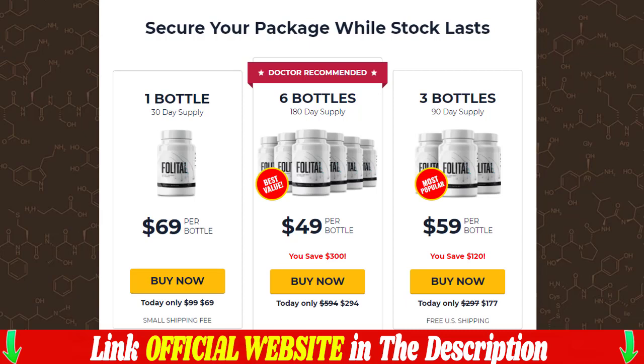Despite our favorable introduction, you may still be questioning Folittle's legitimacy — but you don't need to worry because this supplement is completely legitimate. You can totally trust it. Check out the many comments and testimonials from our satisfied customers below the video and on the official website at the description link. I hope to help people looking for Folittle supplement information. Leave your statement, and if you have any doubts about Folittle, leave them in the comments below and I will answer any questions that arise.